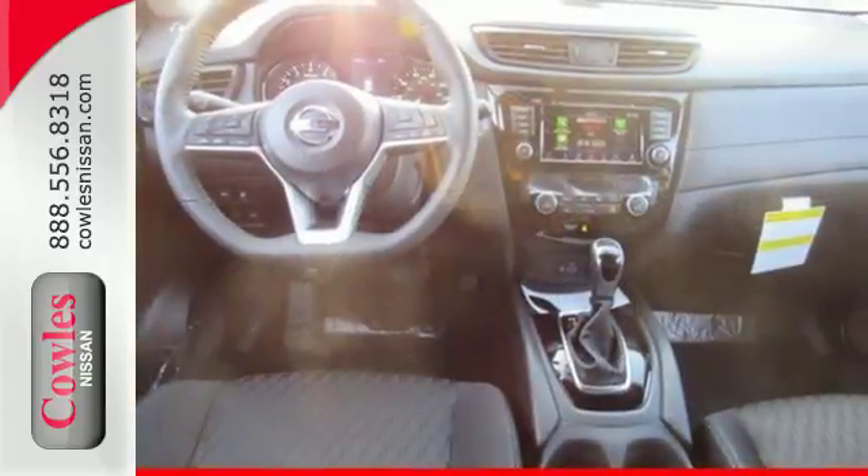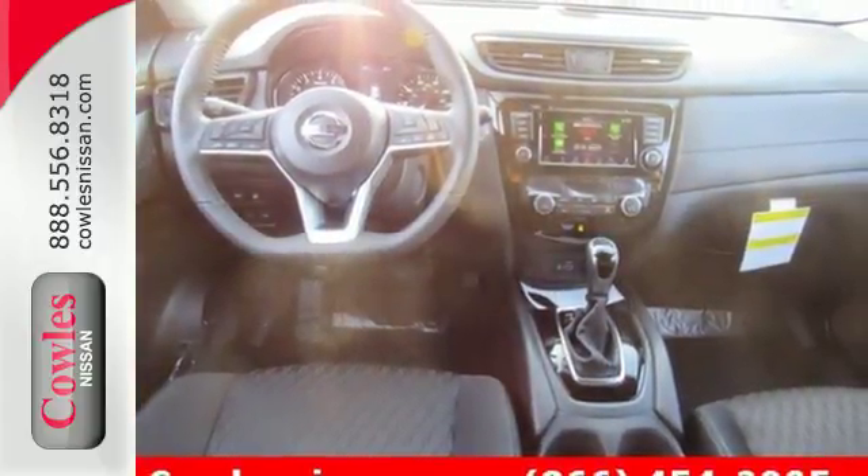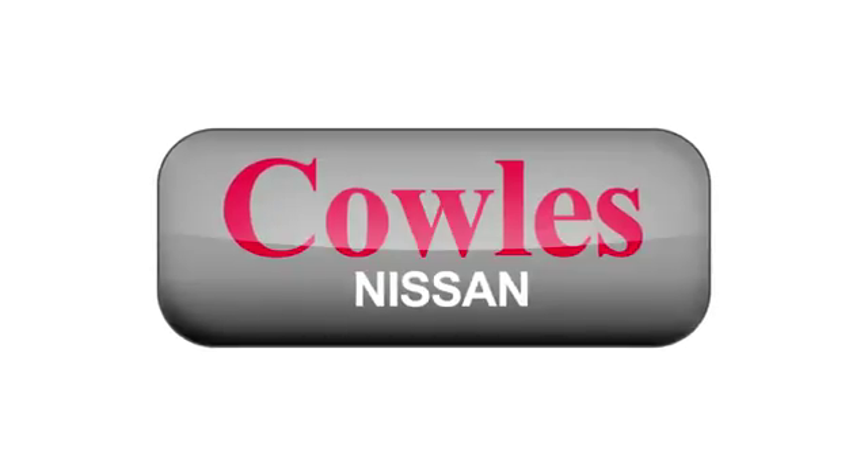Catch attention in this exceptional Rogue. Come and give it a test drive today. You're not just a number at Kohl's Nissan — you're a family member.